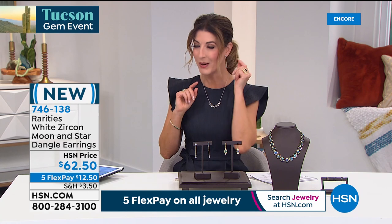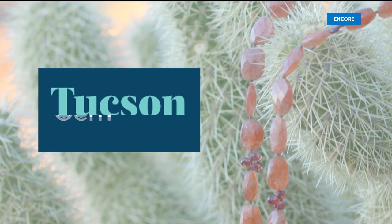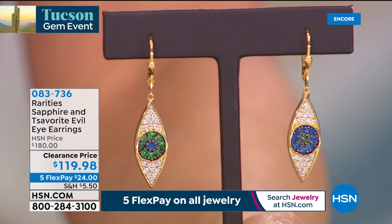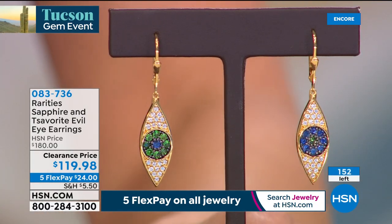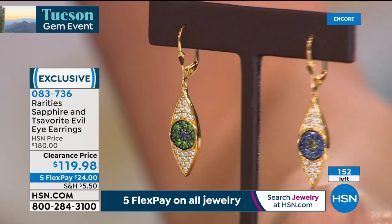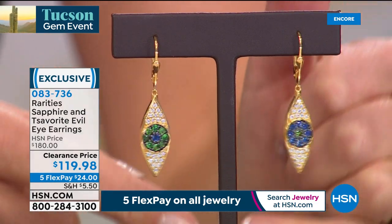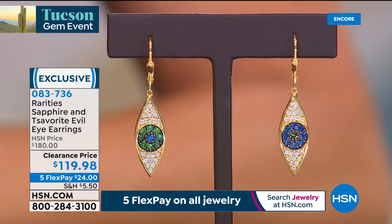Also available: the tsavorite and sapphire evil eye earrings — a signature Carol Brody style, now on clearance at the lowest price ever offered: $119.98. Set in beautiful gold tone plating over solid sterling silver, finished front and back with click-and-lock closures. Look at that tsavorite garnet and deep blue sapphire — designed to not be an exact match, keeping you winking and nodding.